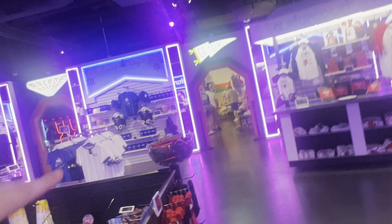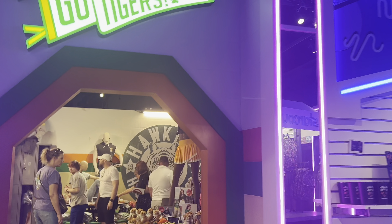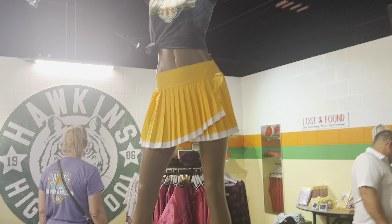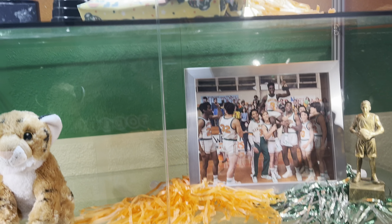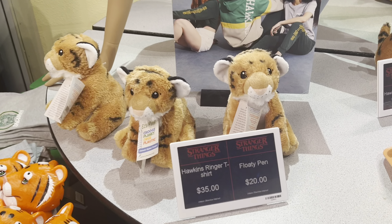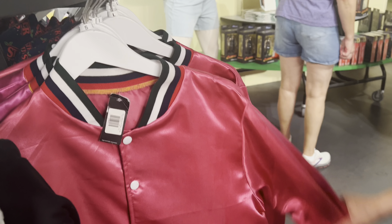There is another room — wait, there are two other rooms! Oh my gosh, I thought that was it! So there's the cheerleading stuff — this is all from the school at Hawkins. Look, these are all their accomplishments right here. This is how much some of the merch costs. I think I have one like this — whoa, that's really 80s!